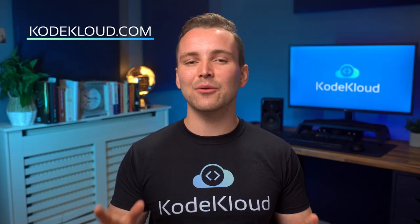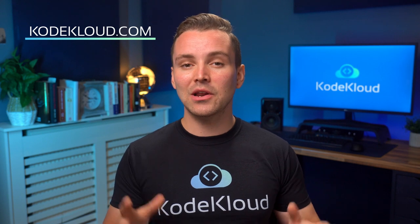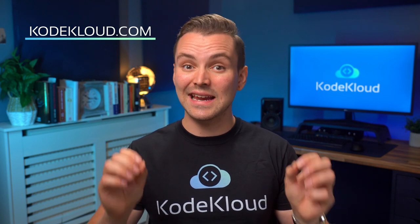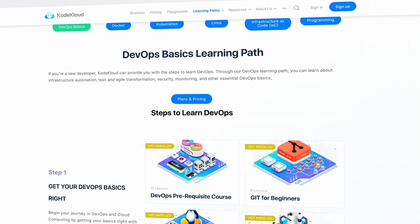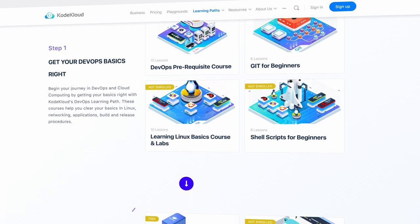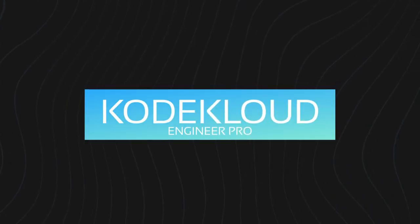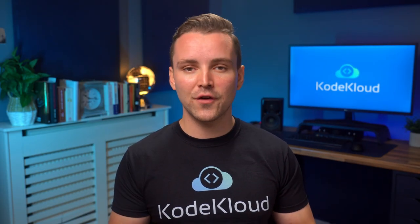Start your DevOps journey by checking out CodeCloud.com and gain access to DevOps courses that will equip you with the necessary skills that are in demand today. Whether you are a beginner or already a professional, CodeCloud.com has all the resources you need designed to boost your DevOps career. Work on real-world tasks and problems with CodeCloud Engineer Pro and gain the experience and confidence you need to prepare for your first DevOps engineer job. For everything DevOps, CodeCloud has got you covered.